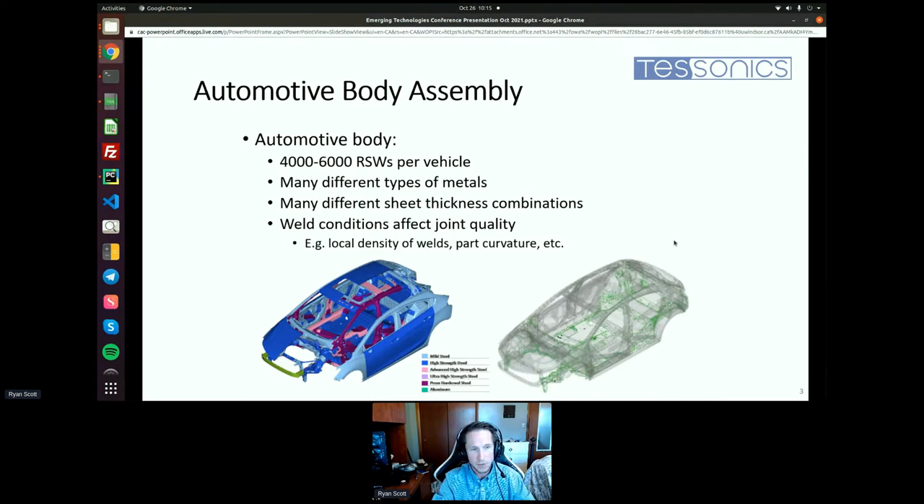Joint quality is affected by factors like local density of welds — if there are too many welds in a given location, the current can dissipate by going through pre-existing welds rather than the weld being made. There's also part curvature: if there are curvy parts, there might be poor contact of the weld electrodes, which can degrade the welding contact and consequently the weld is of poor quality.